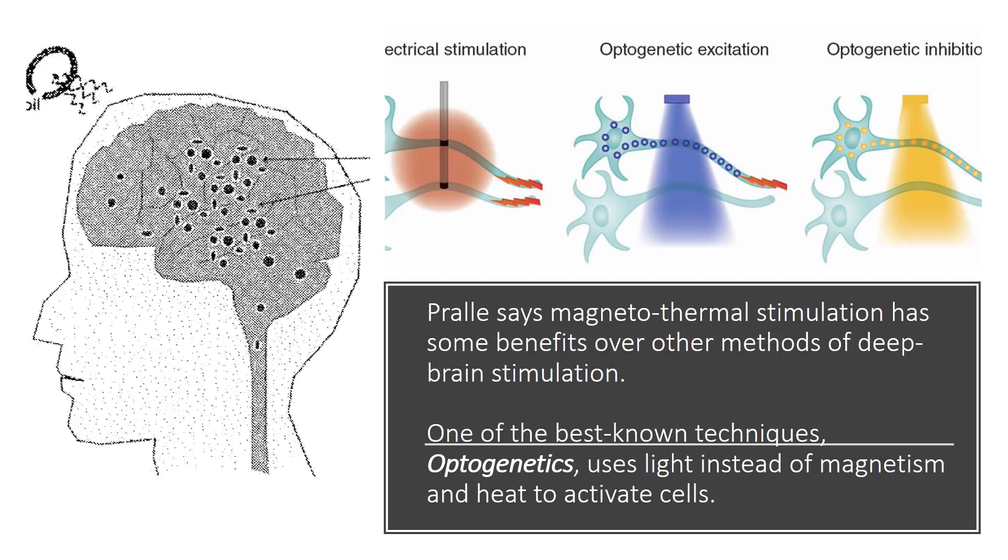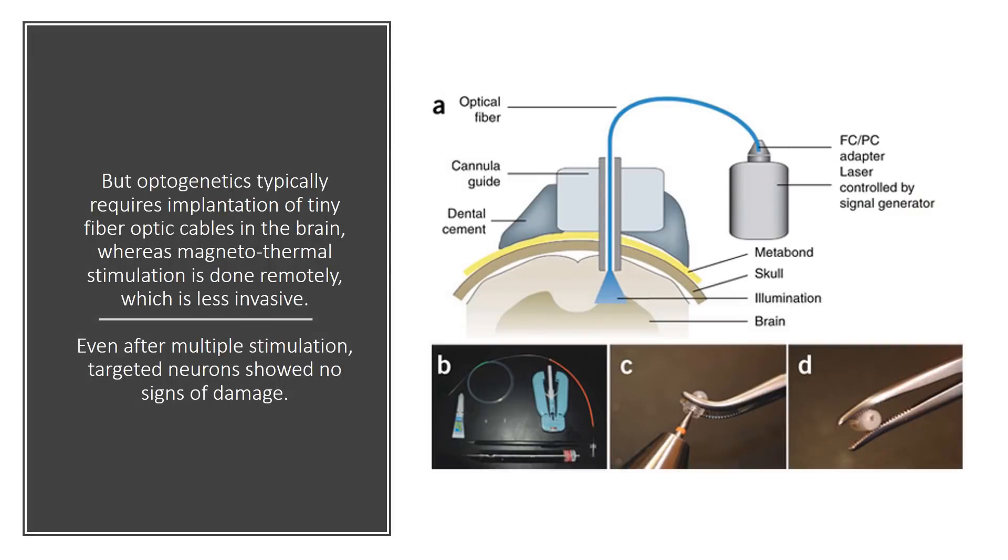Prel says magnetothermal stimulation has some benefits over other methods of deep brain stimulation. One of the best known techniques, optogenetics, uses light instead of magnetism and heat to activate cells. But optogenetics typically requires implantation of tiny fiber optic cables in the brain, whereas magnetothermal stimulation is done remotely, which is less invasive.